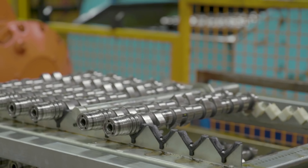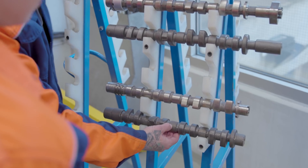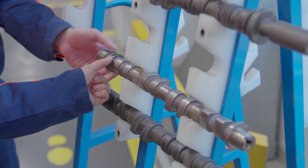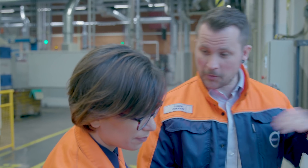Every Volvo car worldwide with a petrol engine has a camshaft produced here in Skovde — that makes me feel pretty proud. This is the way the shafts look when they come from the molding factory, and this is the way they look after we've completed all the steps in the machining area. That's what I'm going to show you today.